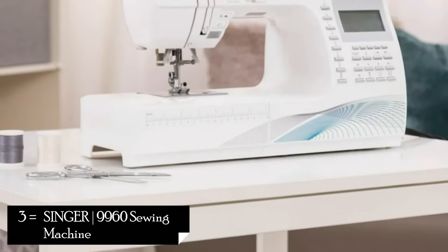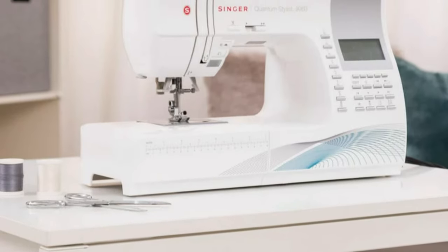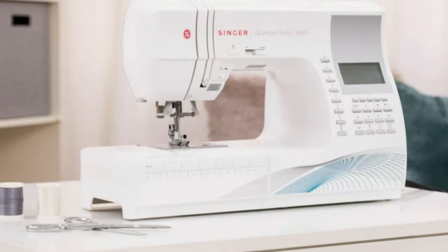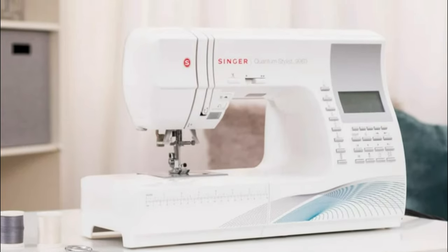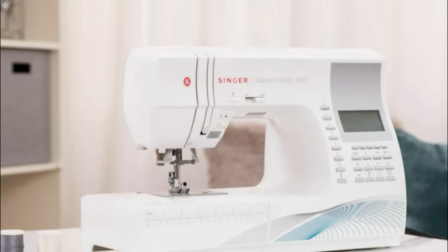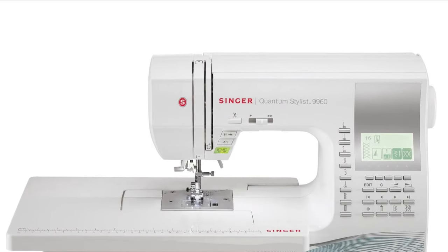3. Singer 9960 Sewing Machine. The Singer 9960 Sewing Machine is known for its extensive range of features and professional-level performance. With an impressive 600 built-in stitches, including basic, decorative, and alphanumeric stitches, this machine offers unparalleled creativity and versatility.